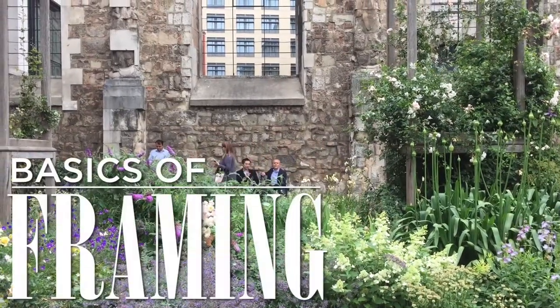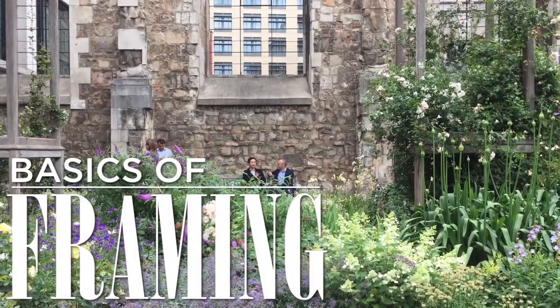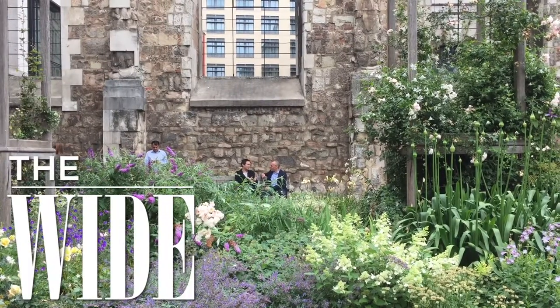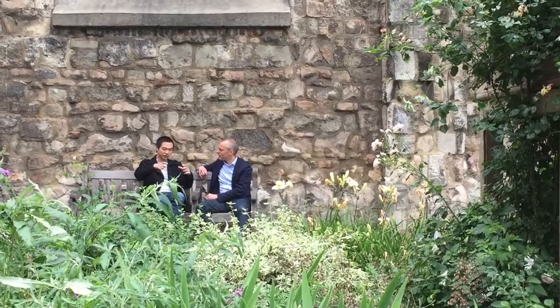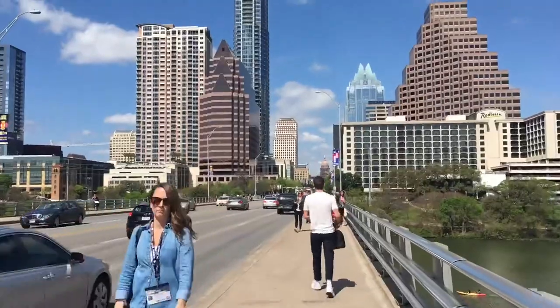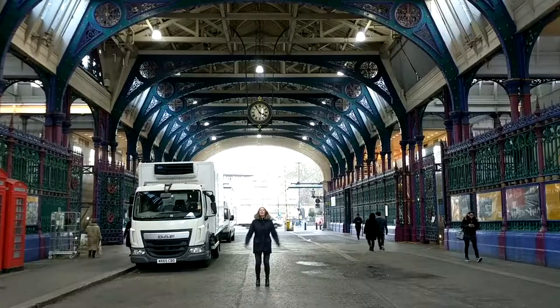When it comes to filming, how you frame your shots makes a big impact on how you tell your story. A wide shot helps to establish the scene. To shoot a wide shot, stand far enough away so you can see people at full length, and so you can include enough of your surroundings to give context.